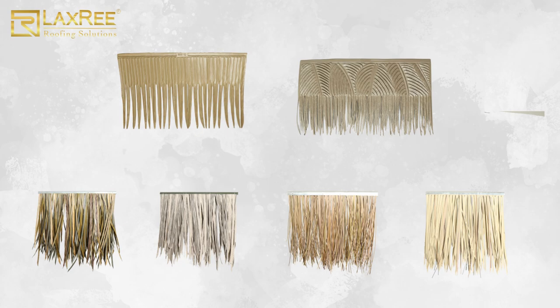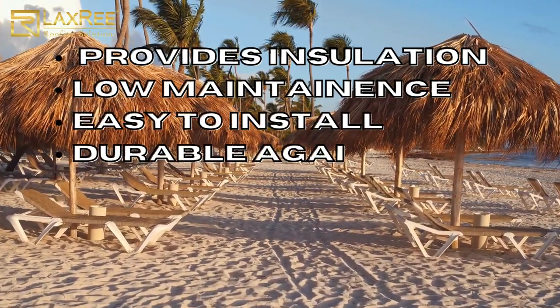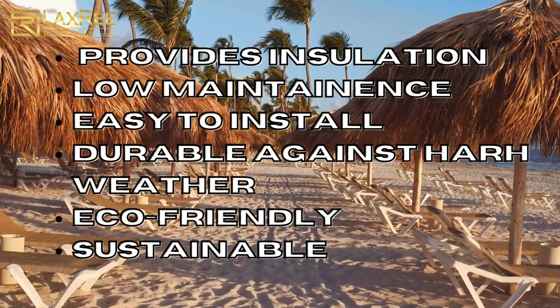Our tiles are made from high quality materials that mimic the natural look and feel of thatch, but are built to last. They provide excellent insulation, are low maintenance, and are easy to install. Plus, they are eco-friendly and sustainable, making them the perfect choice for hotels looking to make a statement.